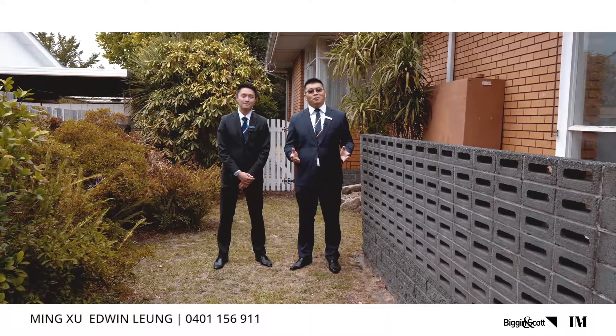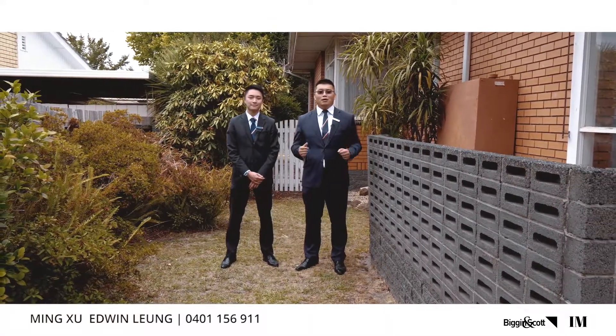Thank you for watching this video. We'd love to show you more of what this home can offer at our next open for inspection. We'd love to hear from you.